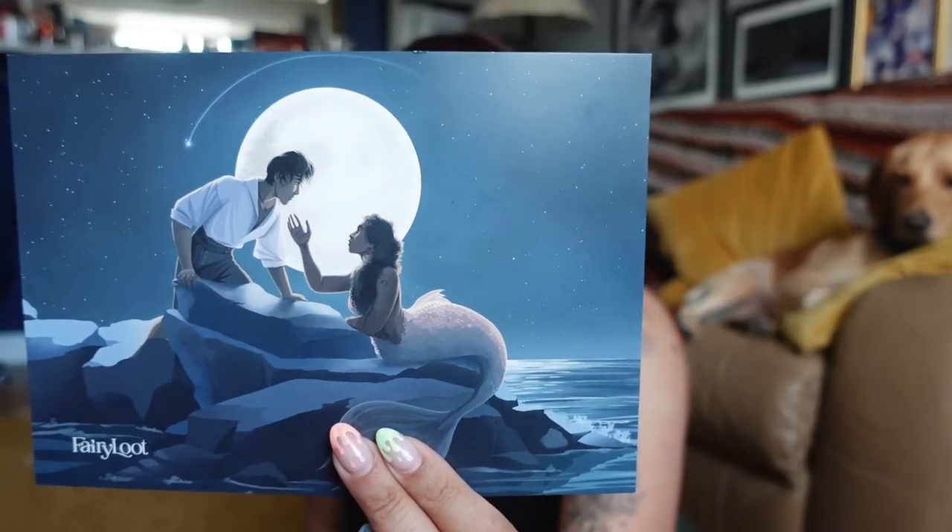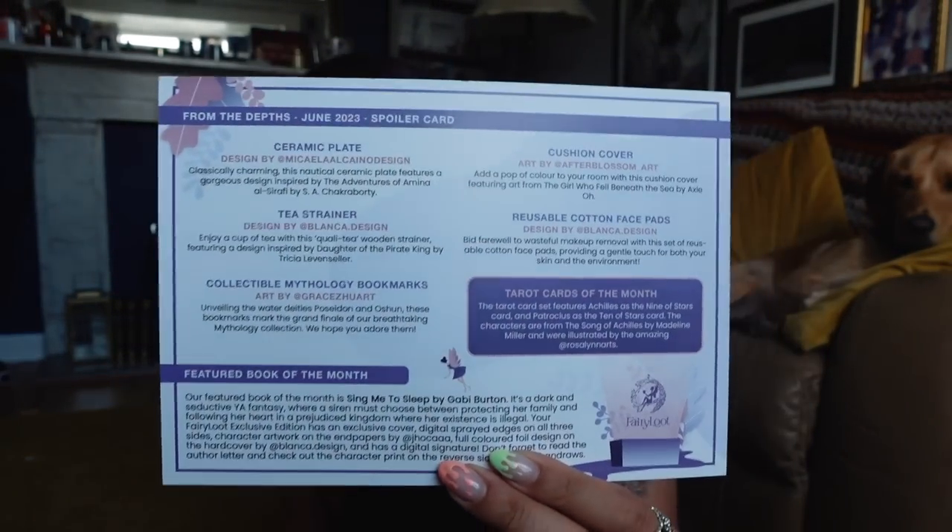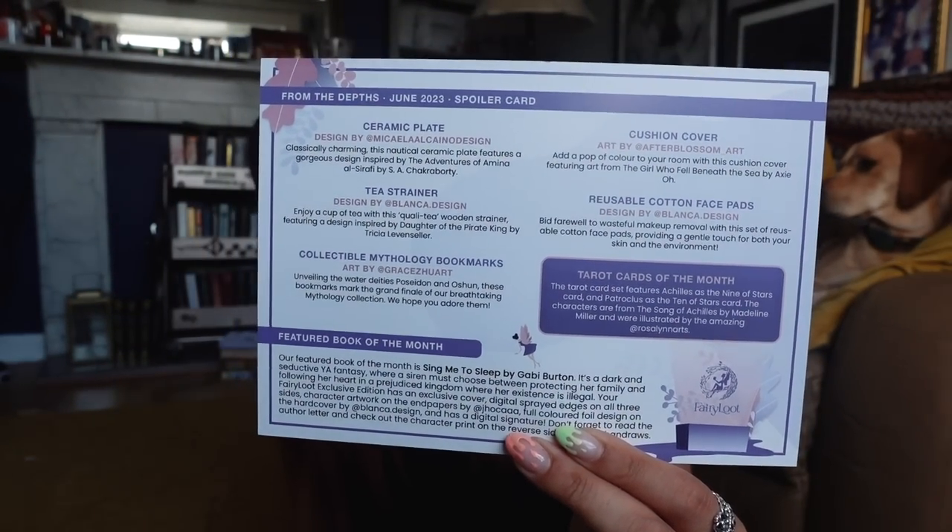Next up we have the YA Fairyloot. Not sure if I've been spoiled for this one - pretty sure we're good. This one's giving Little Mermaid vibes. The theme for this month is From the Depths, so I'm expecting lots of watery themed things. Here are the spoilers if you'd like to pause - I'm going to be going in blind.